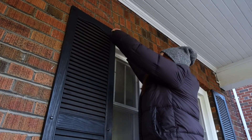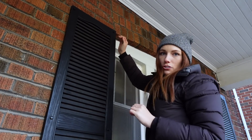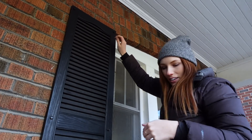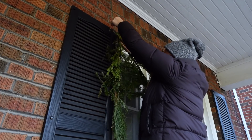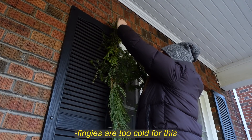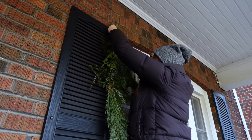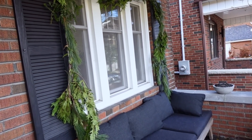I already have these screws here. My plan is to use these screws with a little piece of wire to then tie this garland and the wire to it. Looking chic. One down, three and a wreath to go.